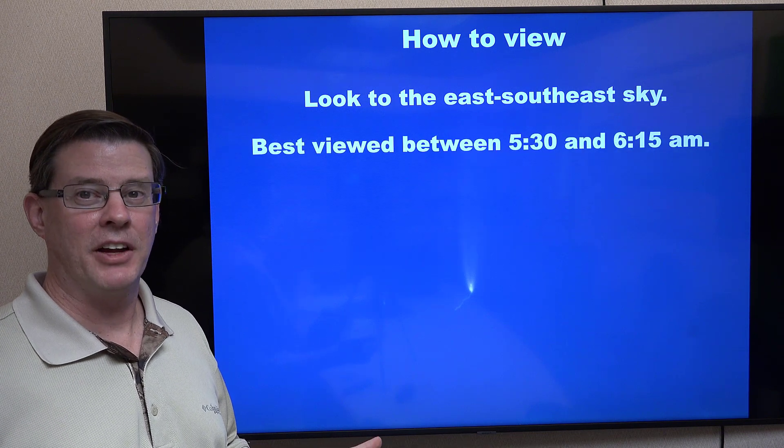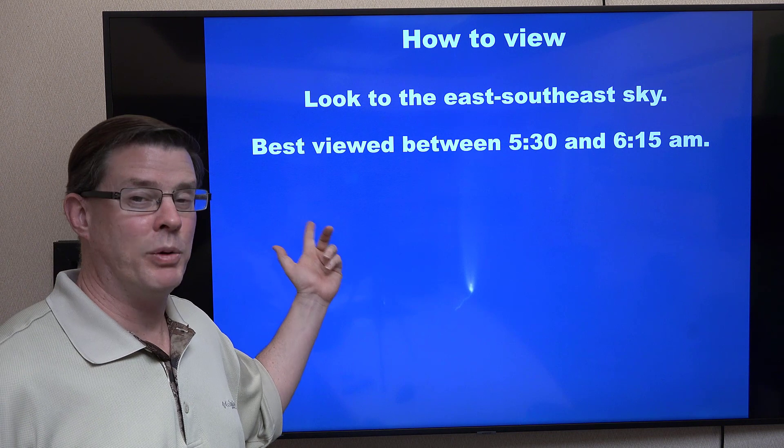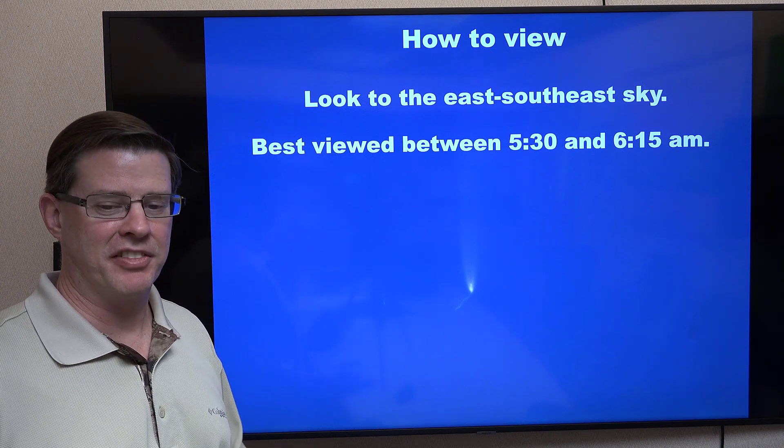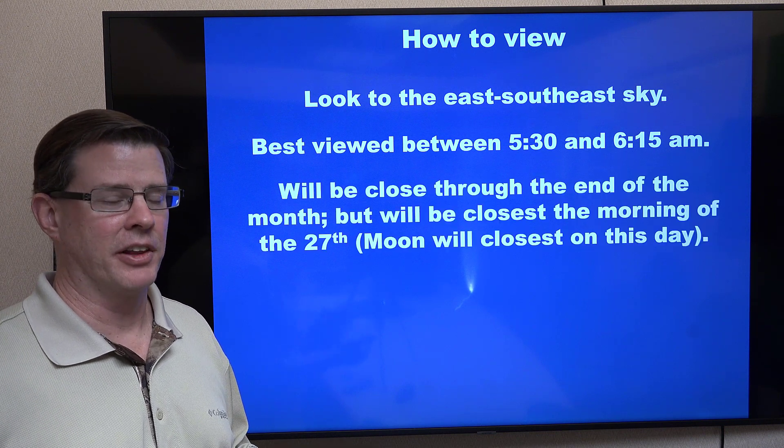It's going to be a morning event. All the planets will become visible around 5:30 or so, and the best time to view will be between then and about 6:15. After that, with the sun coming up earlier and earlier, it'll be too much light in the sky to really see the fainter planets well.